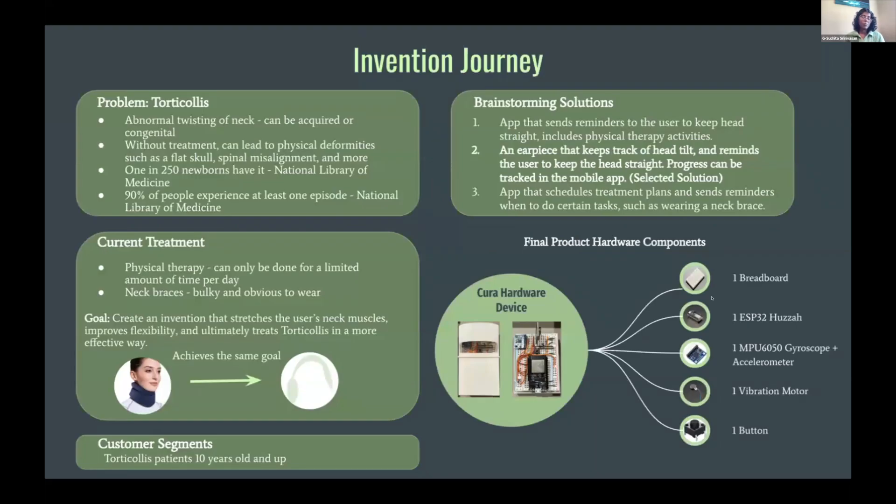Torticollis is caused by the abnormal twisting of the neck, and it can be acquired or congenital. Without treatment, it can lead to issues such as spinal misalignment and more. In the United States, it's fairly common as 1 in 250 newborns have it, and 90% of people experience at least one episode. Torticollis is something I connect with very closely because I've had this condition since I was born, and I wanted to create a device that would help other torticollis patients.